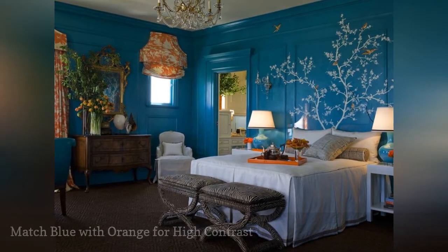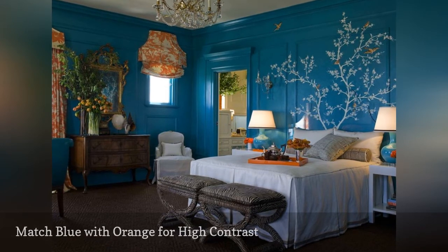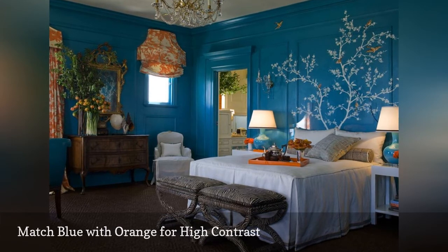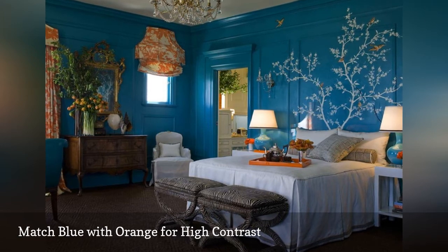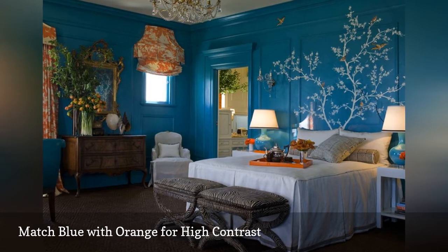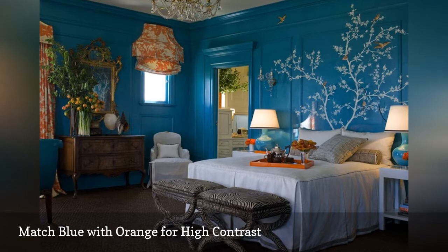Sometimes you can get tired of playing it safe with your decor, and that is usually where color comes in. How about matching bright turquoise walls with complementary blues from the color wheel? Vibrant orange provides hot contrast to blue's coolness, adding lots of drama to this spectacular room from Kendall Wilkinson Design. The chandelier, ornate mirror, mural, and sexy zebra bench are the crowning touches to this fabulous space.